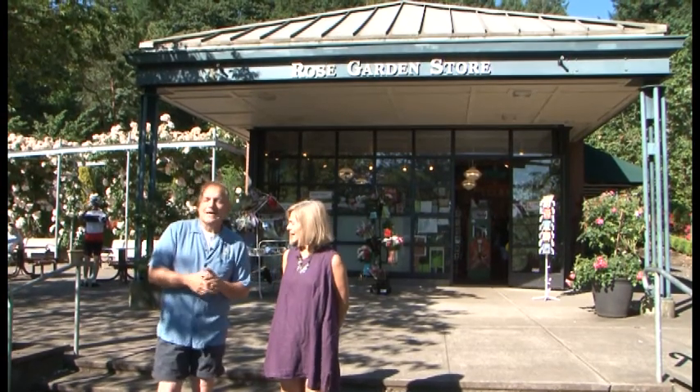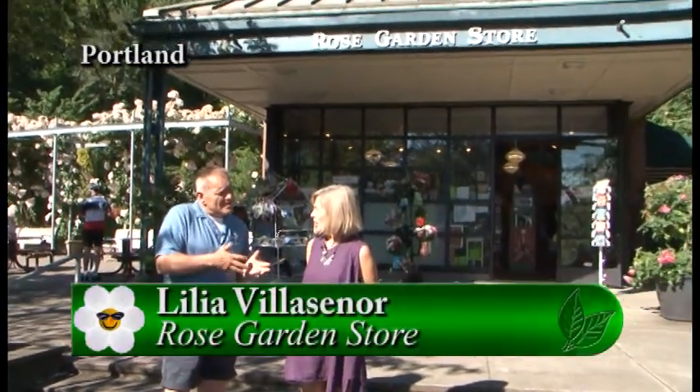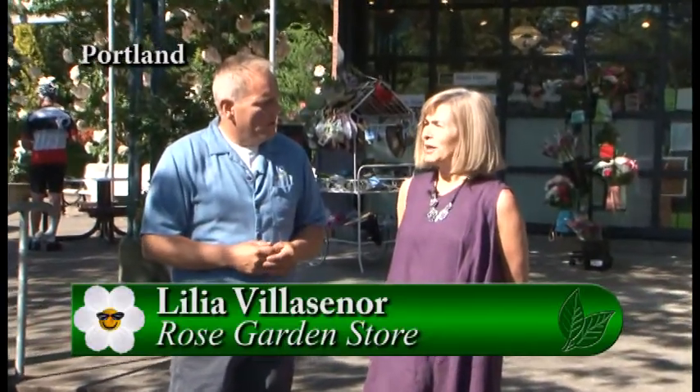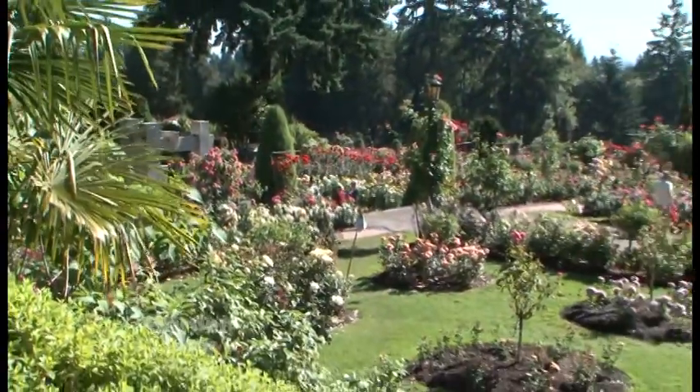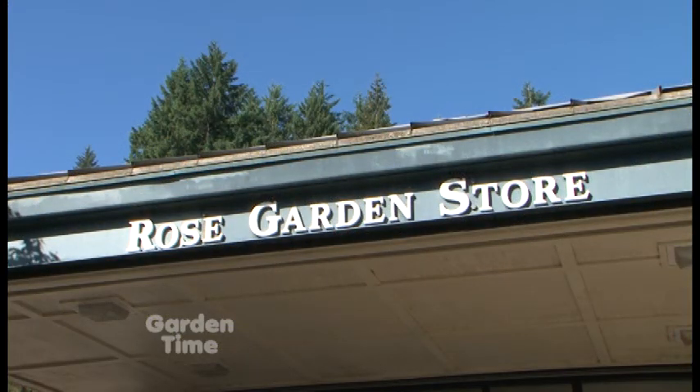I'm here with Lilia at the Portland Rose Garden Gift Store, located at the International Rose Test Garden in Washington Park. The store was built to benefit the city of Portland — really, Portland Parks — and never really expected to make a profit, just to be here to sell postcards.